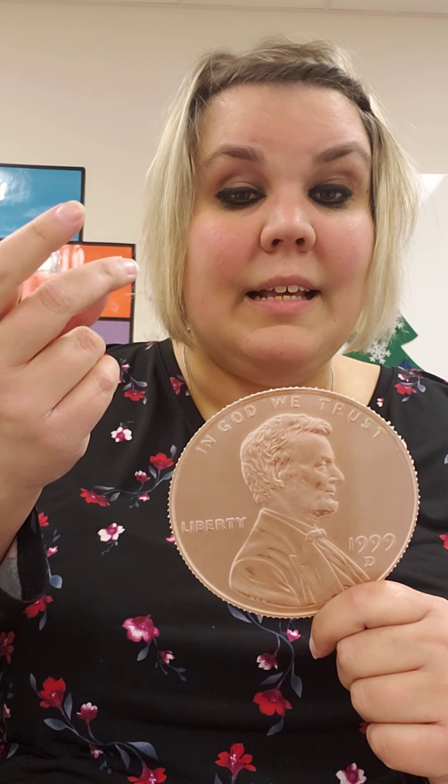Penny, penny, worth one cent. Copper brown and easily spent. Would you like to sing that with me? Penny, penny, worth one cent. Copper brown and easily spent.